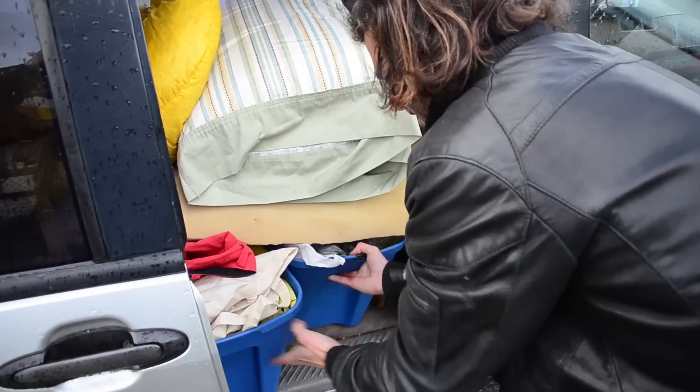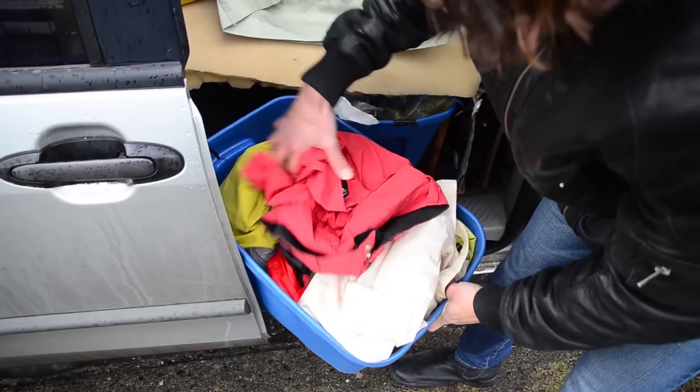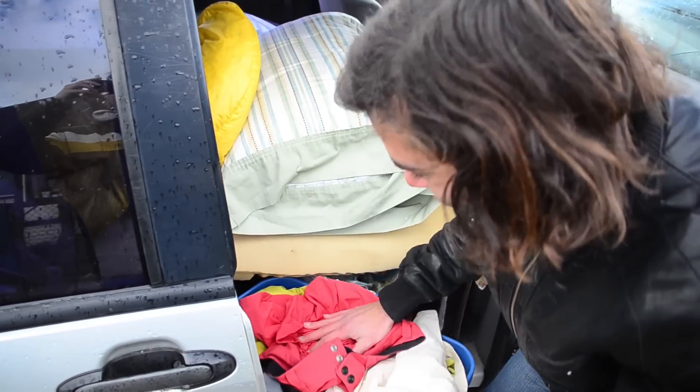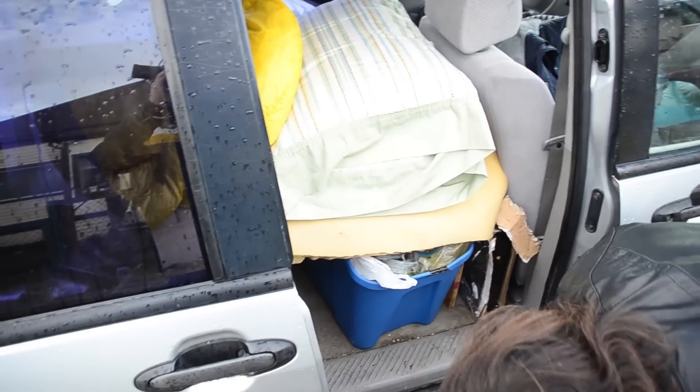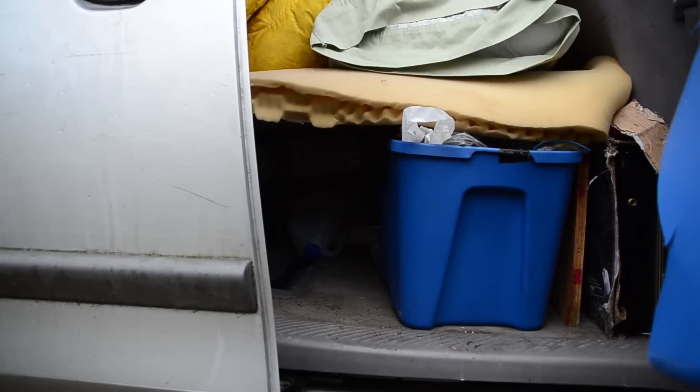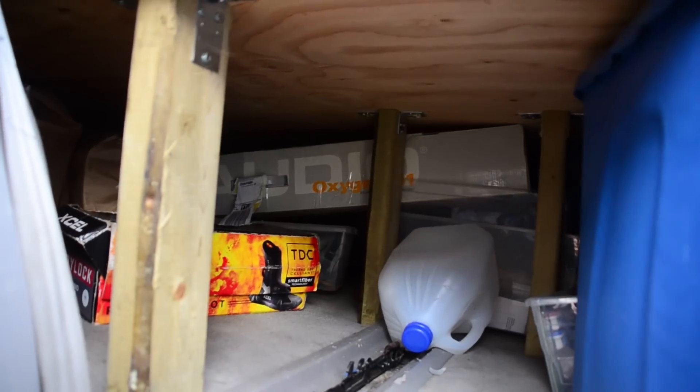Vitamins and stuff. Right now there's a bunch of clothes — all my clean laundry. There's nothing much else in there. You can see the space back there; it's quite spacious. I haven't even used most of it.